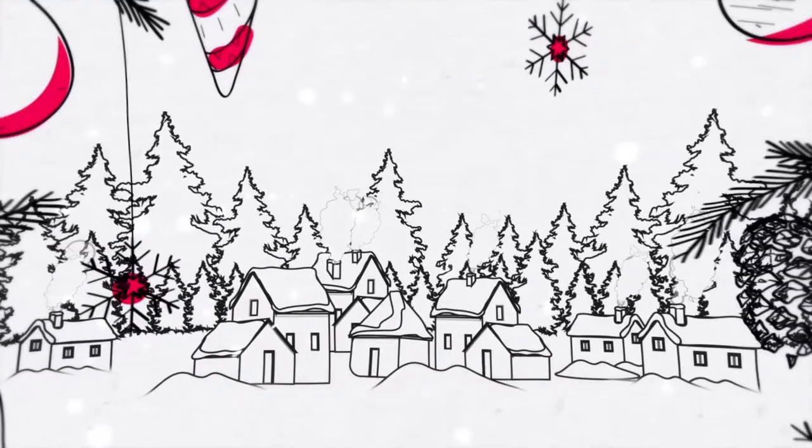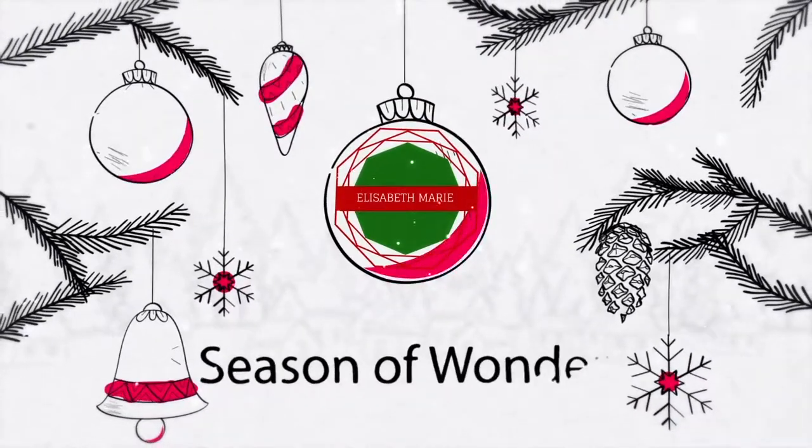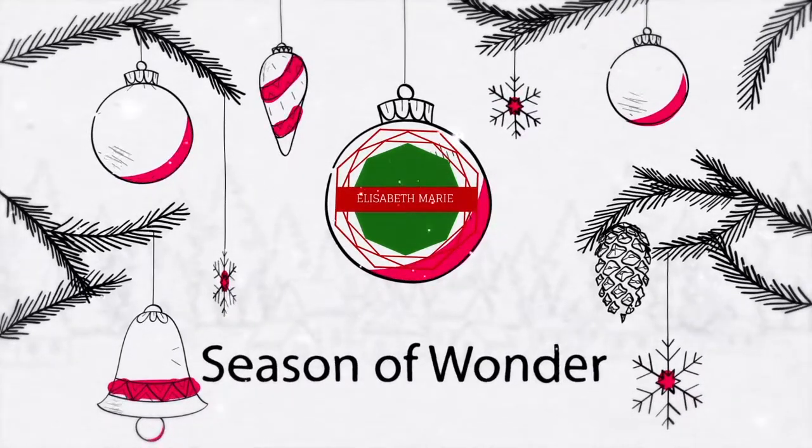Hey guys, today's video is about what we got Phoenix for Christmas. Yes, we are bad dog parents and just got his gifts today — it is December 22nd. Everything I have is from PetSmart and these are all his favorite things. I'm really excited to give them to him. Before we put these things into his stocking I wanted to show y'all, and then on Christmas morning you'll see how he reacts to all the fun gifts.